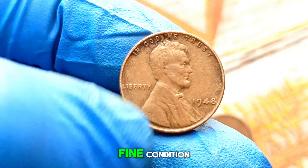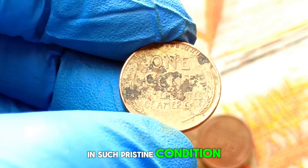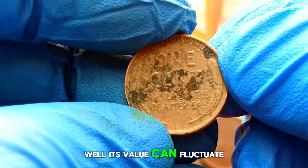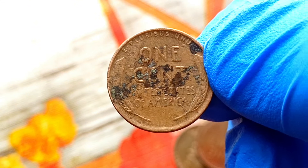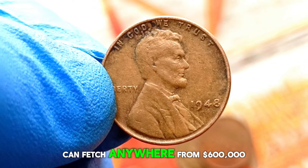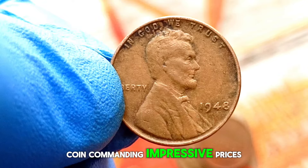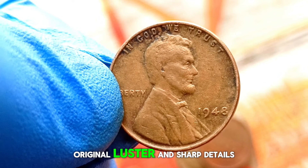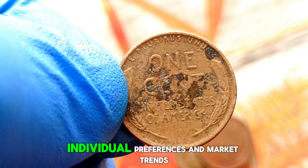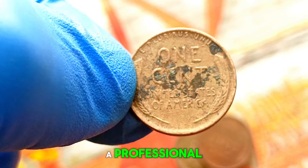Additionally, finding this coin in fine condition with clear details and minimal wear is quite rare, and collectors are willing to pay a premium. As of our latest research, a 1948 wheat penny in fine condition without a mint mark can fetch anywhere from $600,000 or even more in the current market. The value of any collectible is subjective and can vary based on individual preferences and market trends. If you're lucky enough to own one, consider getting it appraised by a professional to determine its true value.